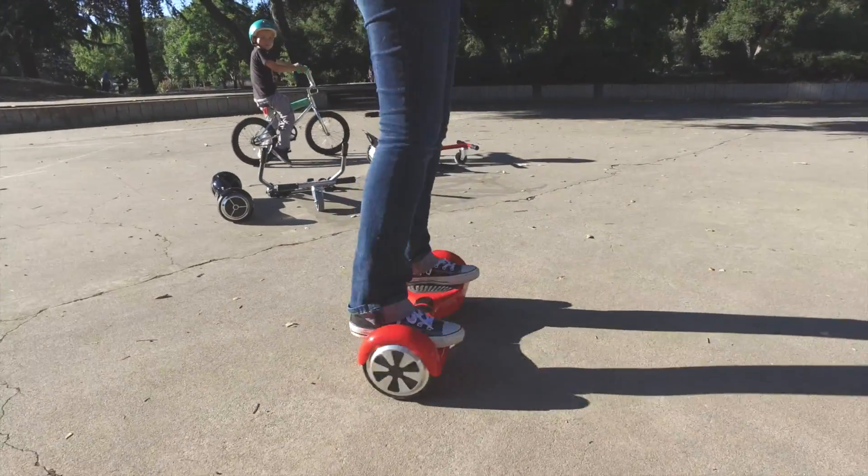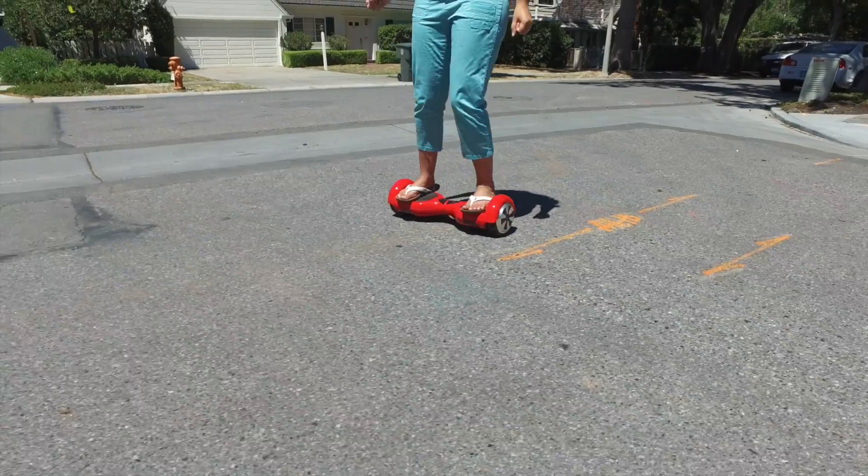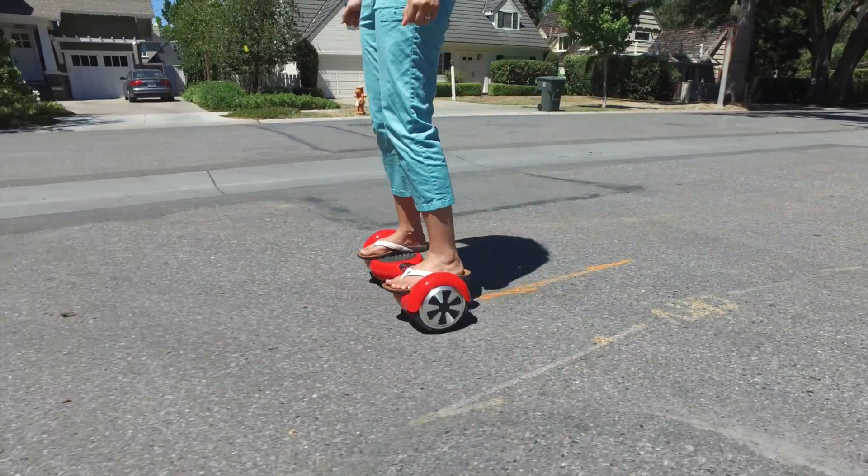The Hoverboard is a pretty amazing piece of technology. It houses two powerful electric motors, self-balancing software, and a high-capacity battery, all in a compact and affordable package.